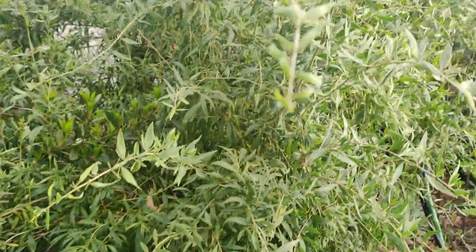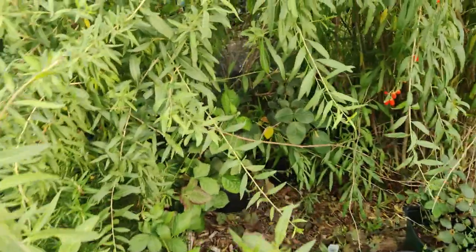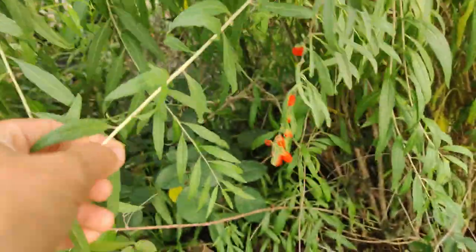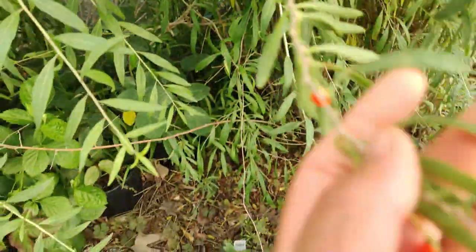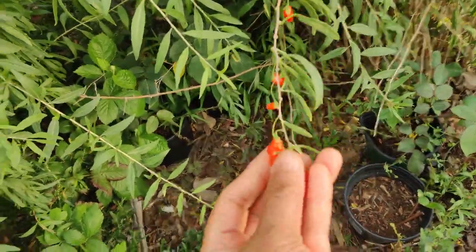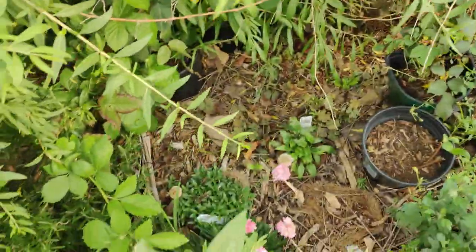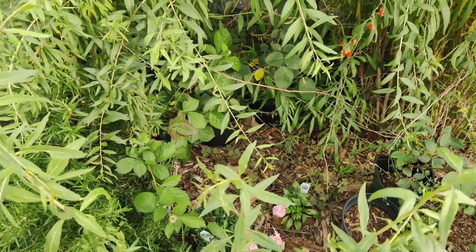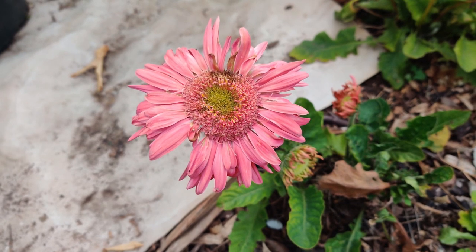My goji berry bush is getting so tall and so big. I spotted a bunch of berries — a cluster of them — and I'm just going to harvest them and eat them. They're really sweet — I just had a couple already. They're juicy and sweet, delicious.